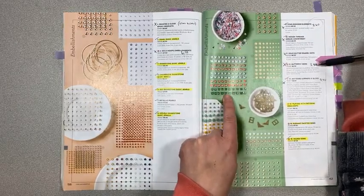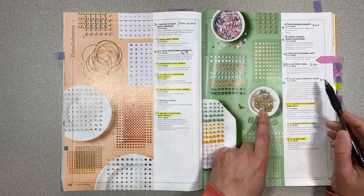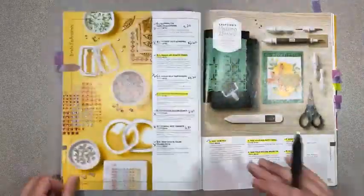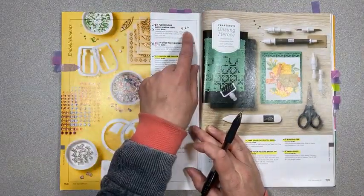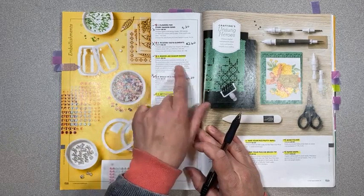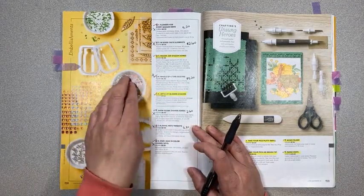All the Woven Threads sequins are retiring because they're the old in-colors. Gold glitter enamel dots are retiring. Butterfly gems — the retiring in-colors — are on sale for $3.90 instead of $6.50. Antiqued corners and slides are also retiring, on sale for $3.40 instead of $8.50. Flowers for Every Season gems are on sale for $5.20 instead of $6.50. In Good Taste elements are on sale for $2.60 instead of $6.50 — more than half off.